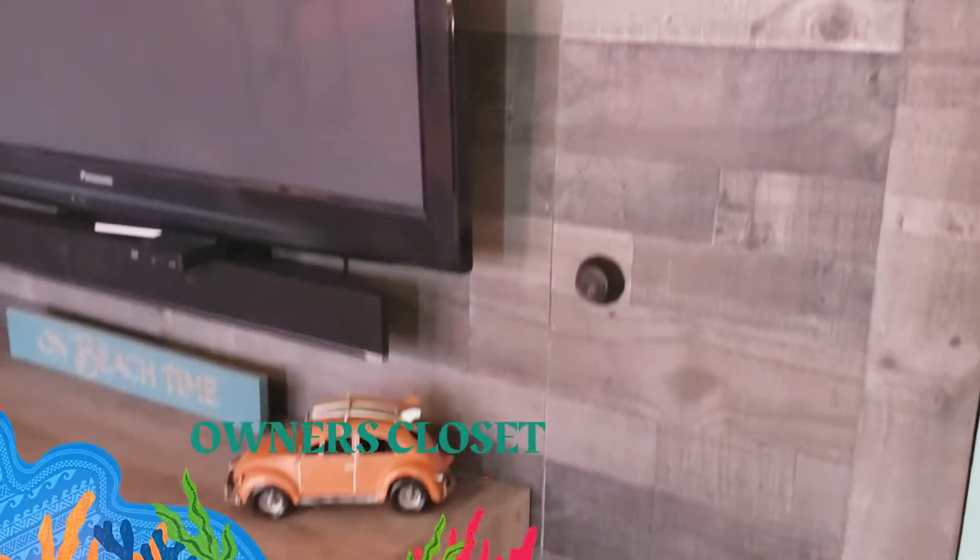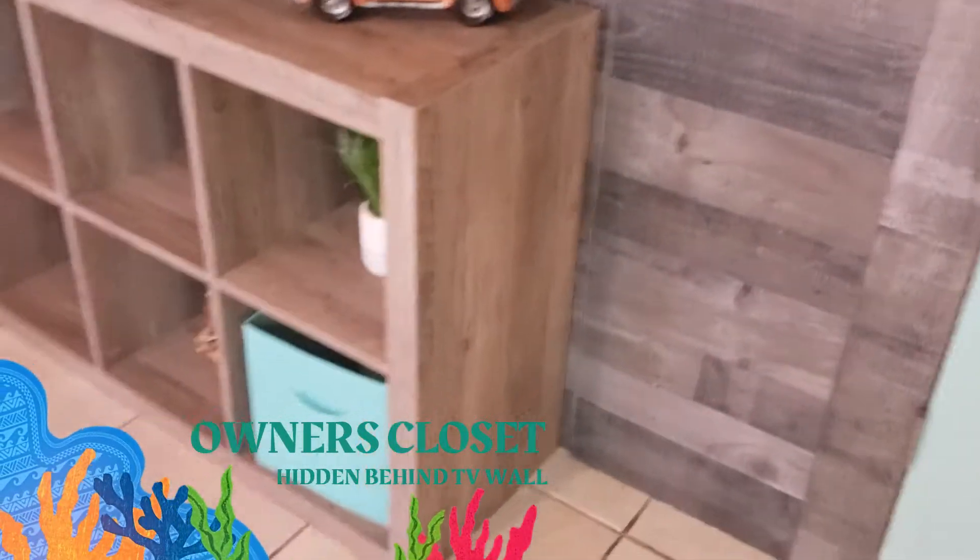Behind the shiplap wall that holds the TV, you'll find an owner's closet so you can keep all your personal belongings while it's rented out.